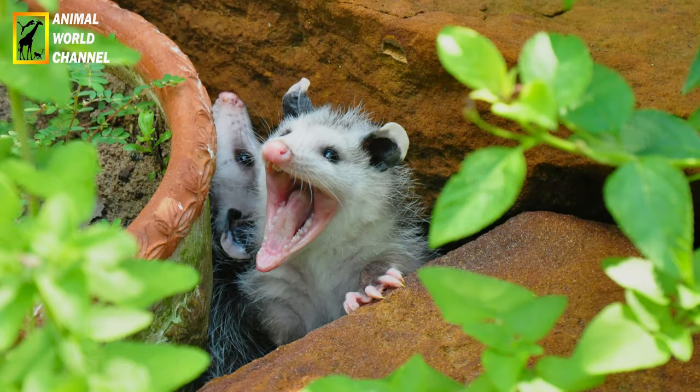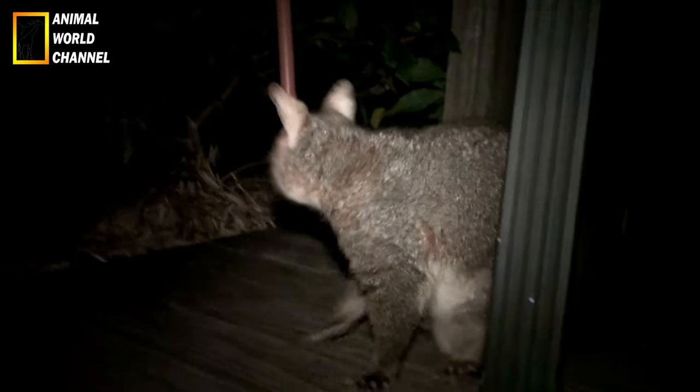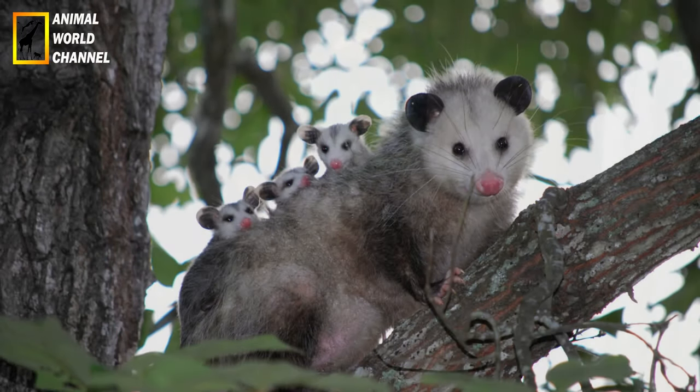En raison de ses pattes, l'opossum se déplace lentement et de manière maladroite. Malhabile, il élabore une stratégie pour tromper ses prédateurs, comme les hiboux et les renards. À l'approche de l'ennemi, cet animal simule sa propre mort. Il se laisse tomber sur le flanc, bouche ouverte et yeux fermés. Il ralentit sa respiration et son rythme cardiaque.